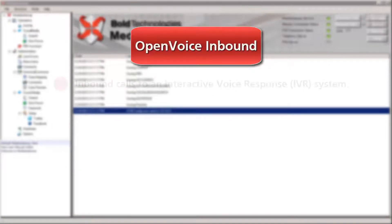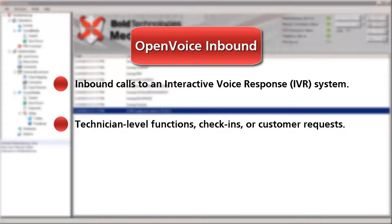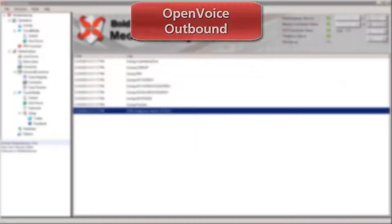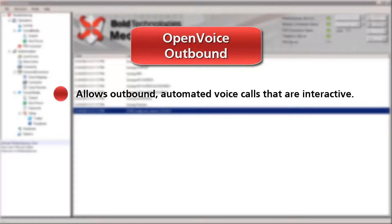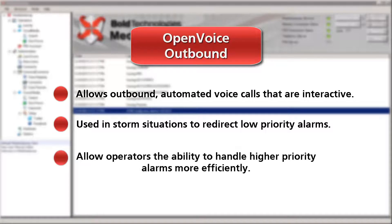Open Voice Inbound allows inbound calls to an interactive voice response system. It can be used for technician level functions, check-ins, or customer requests. Open Voice Outbound allows outbound automated voice calls that are interactive. This can be used in storm situations to redirect low priority alarms and allow operators the ability to handle higher priority alarms more efficiently.